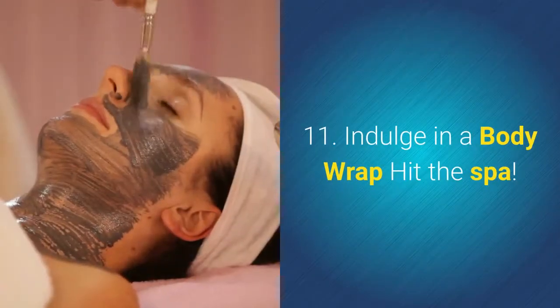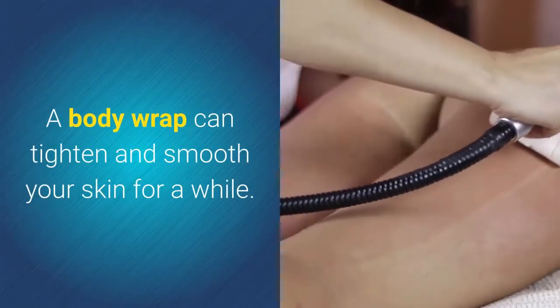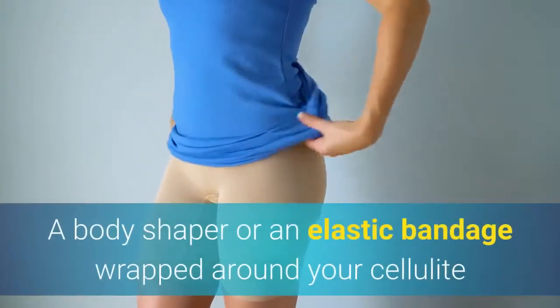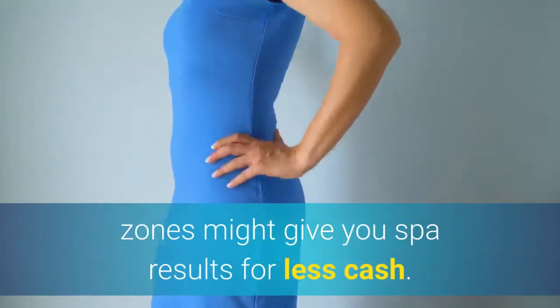11. Indulge In A Body Wrap. Hit the spa — a body wrap can tighten and smooth your skin for a while. The effects last about a day and costs vary. A body shaper or an elastic bandage wrapped around your cellulite zones might give you spa results for less cash.